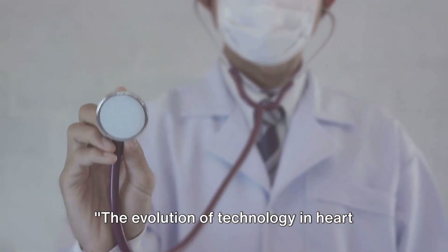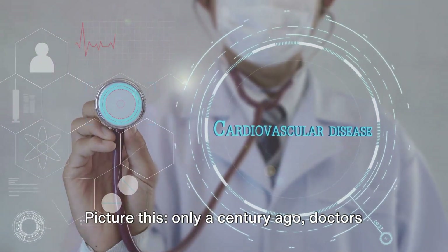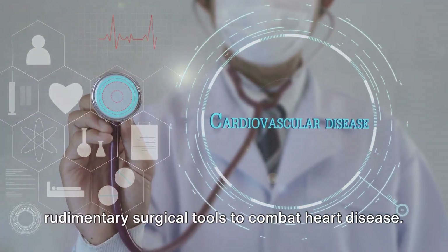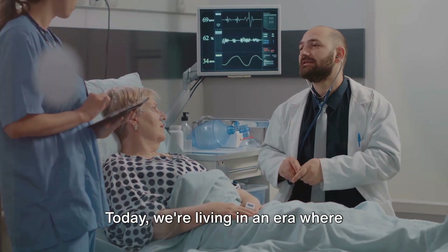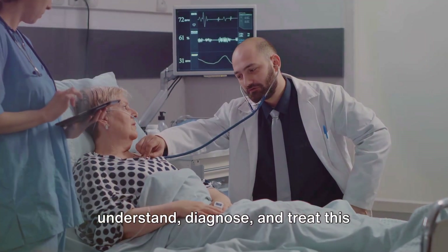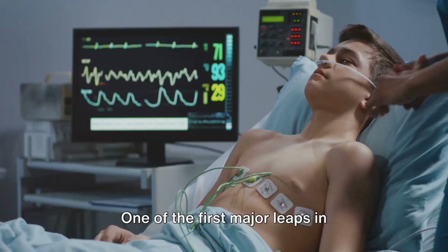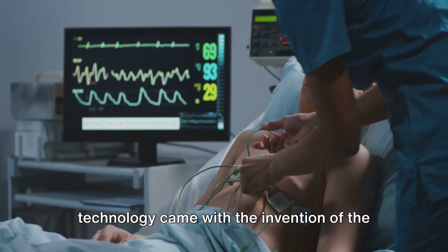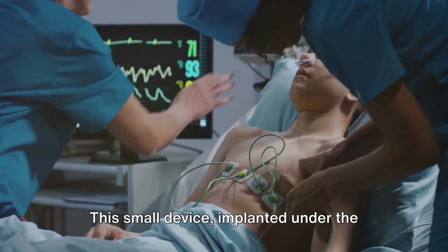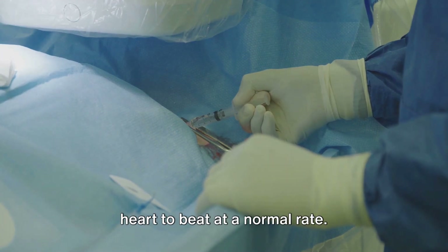The evolution of technology in heart disease treatment has been nothing short of remarkable. Only a century ago, doctors had little more than stethoscopes and rudimentary surgical tools to combat heart disease. Today, we're living in an era where technology has revolutionized the way we understand, diagnose, and treat this prevalent condition. One of the first major leaps came with the invention of the pacemaker in the late 1950s — a small device implanted under the skin that uses electrical pulses to prompt the heart to beat at a normal rate.